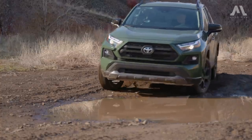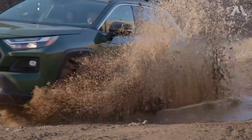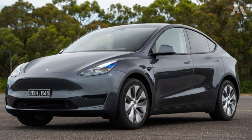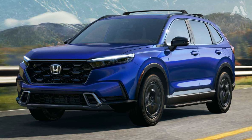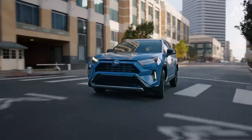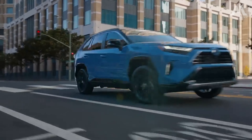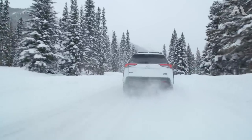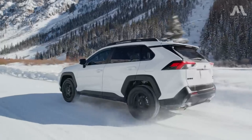Even today, it stands tall as America's favorite crossover, though whispers suggest the impending reign of the Tesla Model Y. The new Honda CR-V is a more direct rival, which, like the RAV4, also comes with hybrid options. The RAV4 isn't just about ticking off tasks — it's about doing them with effortless finesse.